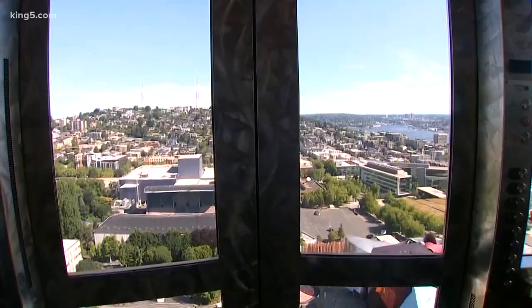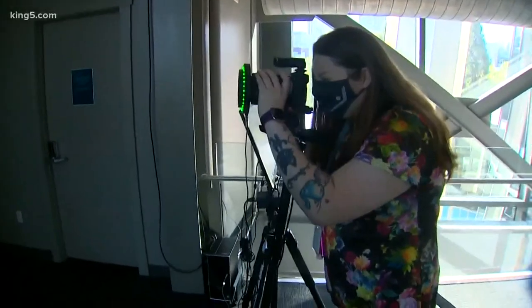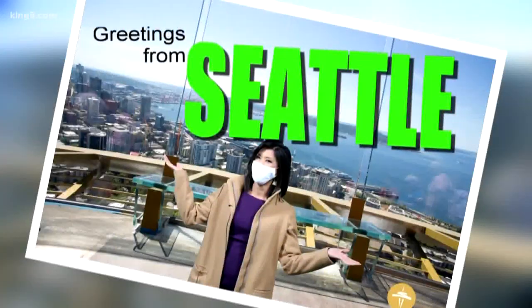And what's a trip to the iconic tourist attraction without a memento to take home with you? The Space Needle is excited to welcome back employees and visitors, but at this point it doesn't have a reopening date scheduled.